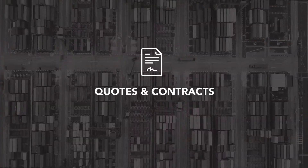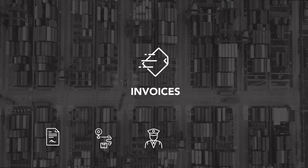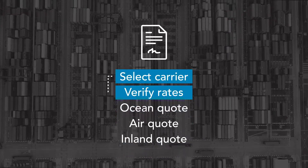From quotes to contracts, checking in on shipment locations, verifying customs clearance, issuing invoices, and updating your accounting records — everything can be automated and streamlined, prioritizing and linking actions between tasks.